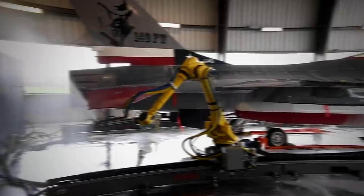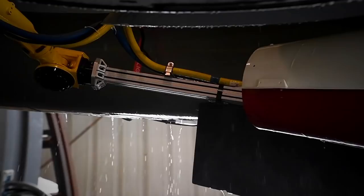Built under the AFWERX Innovation Initiative, Wilder Systems hopes the robot can be rolled out as soon as possible.